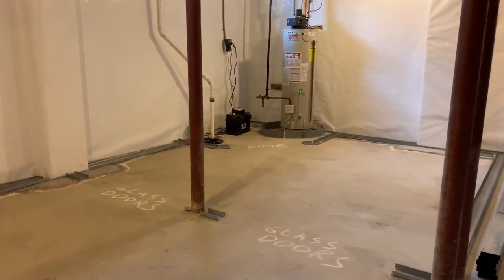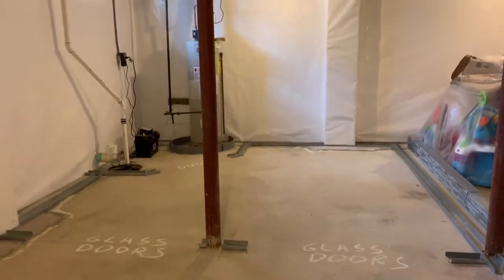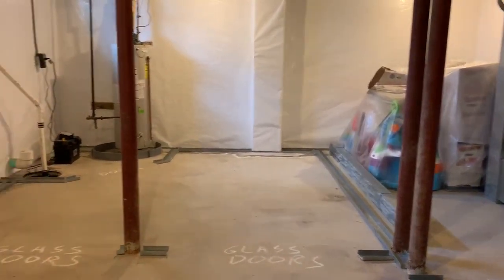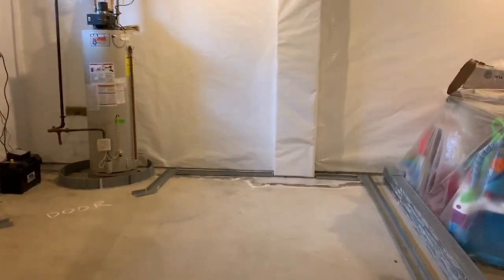Right here, to open this up, we're going to have that column in the middle of these double glass french doors, and these two columns are going to disappear into the wall as well. So this office is going to have as much room as we could possibly give them.